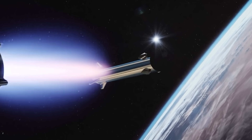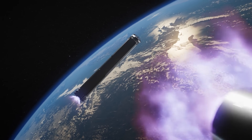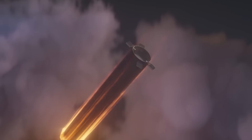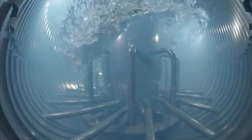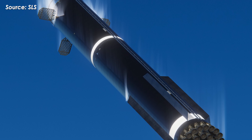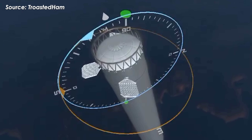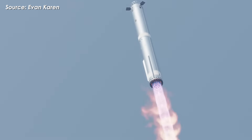Beyond that, a larger downcomer also enables a faster and more stable boost-back flip maneuver after stage separation. It can even store a portion of reserve propellant for the boost-back and landing burns, increasing the booster's total propellant load to roughly 3,650 tons, all without the need for a complex, separate header tank. Taken together, this is a key upgrade that allows Super Heavy Version 3 to deliver higher performance, greater reliability, and faster reusability.